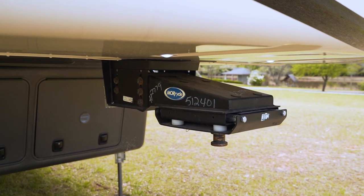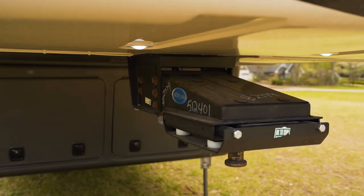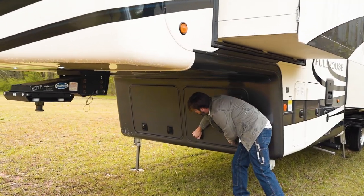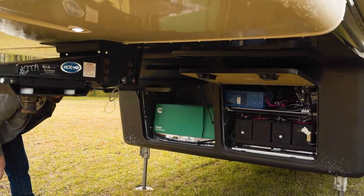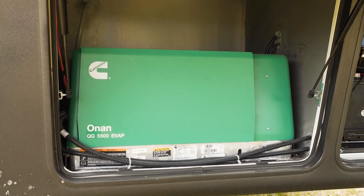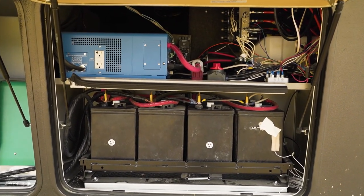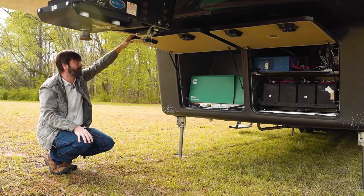We've got the MORryde pin box up front, which has escutcheon plates in two directions to really help eliminate the chucking, especially with such a heavy RV. Down low we've got a massive four banks of batteries, a huge inverter, and an Onan quiet 5,500-watt evaporative generator — enough to power the entire unit. Thanks to that giant inverter and four banks of batteries, we're going to have power even on our 12-volt systems. All slam latches and insulated doors all the way around.